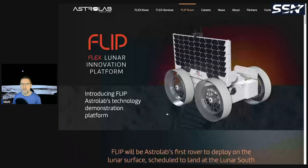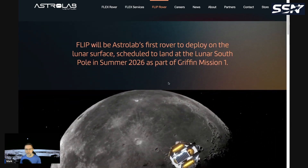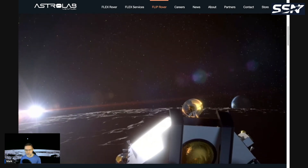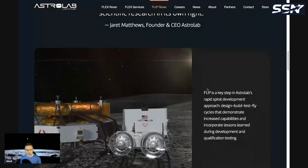Looking at Astrolab's page on the FLIP rover — FLIP stands for Flex Lunar Innovation Platform. This is a technology demonstration platform for the much larger FLEX rover, which is competing for the NASA Lunar Terrain Vehicle award. That larger vehicle can support two crew members. FLIP will be Astrolab's first rover to deploy on the lunar surface, and it will also carry customer payloads, providing some revenue for Astrolab.